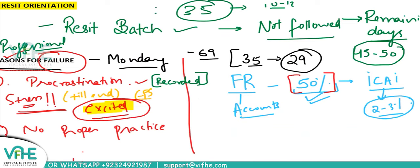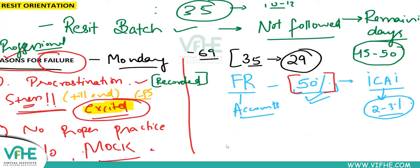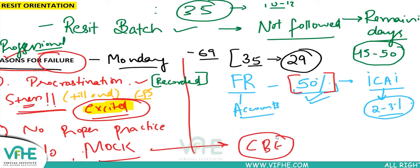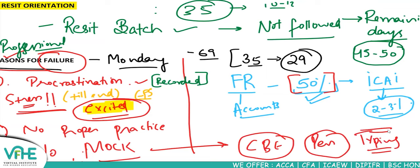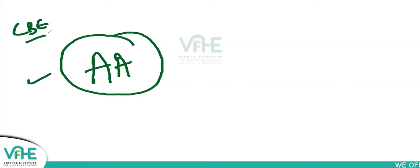The third reason for failure: no mock practice. Your exam is CBE, so you need practice typing. Writing with a pen is easy because we're accustomed to it, but typing is different. When typing, you need better practice beforehand. When I gave my first CBE paper — Double A — the skill level was CBE at that time.